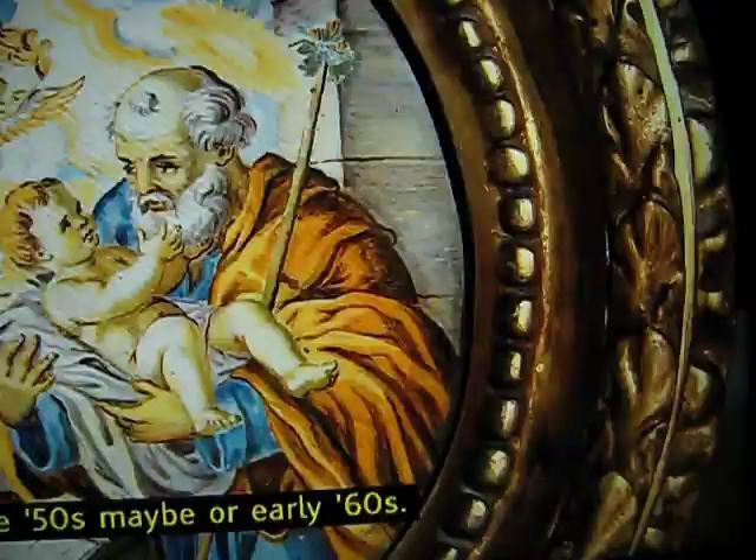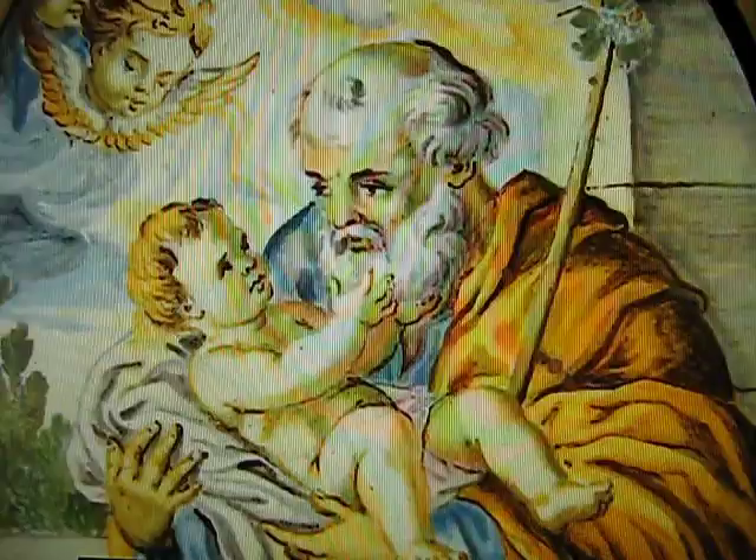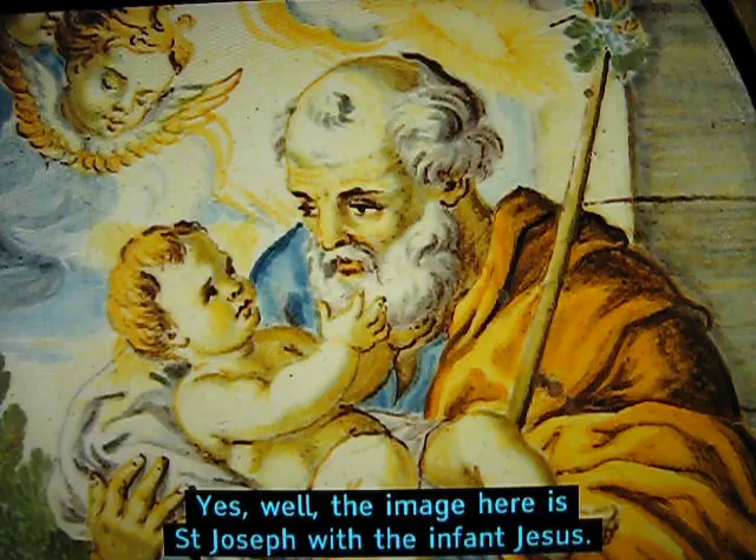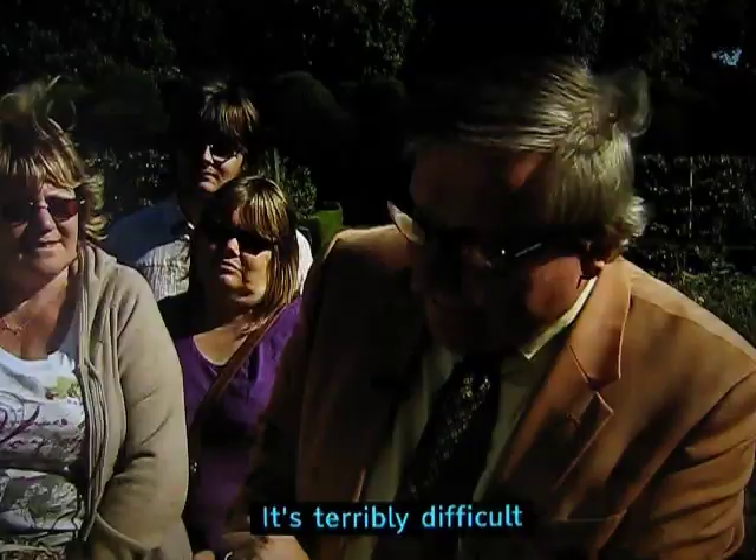In the 50s maybe, or early 60s, and I inherited it when she died, and it's now hanging in my bedroom. I feel sure there must be a story behind it. Yes, well, the image here is St. Joseph with the infant Jesus.